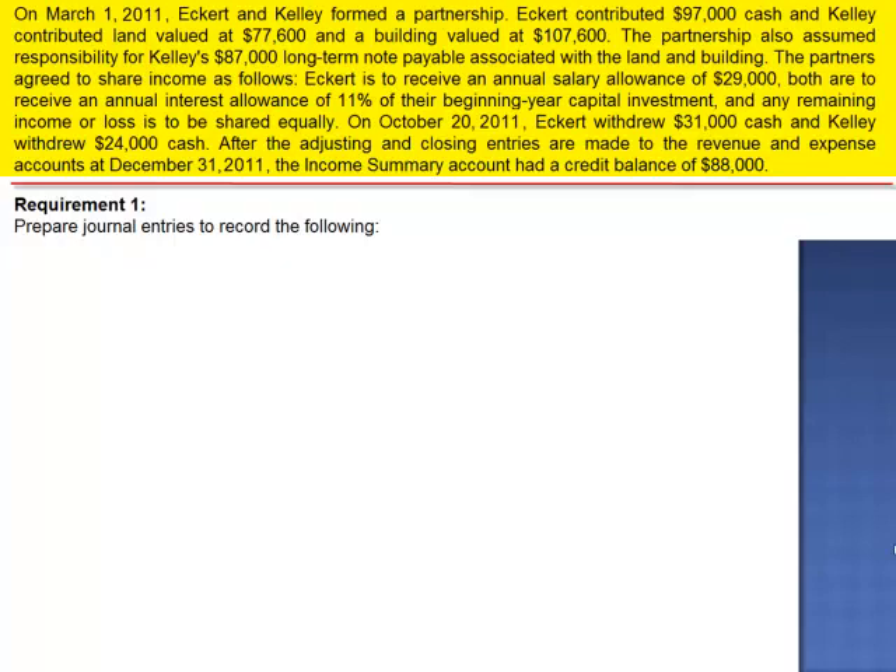On October 20, 2011, Eckerd withdrew $31,000 in cash, and Kelly withdrew $24,000 in cash. After the adjusting and closing entries are made to the revenue and expense accounts at December 31, 2011, the income summary account had a credit balance of $88,000.